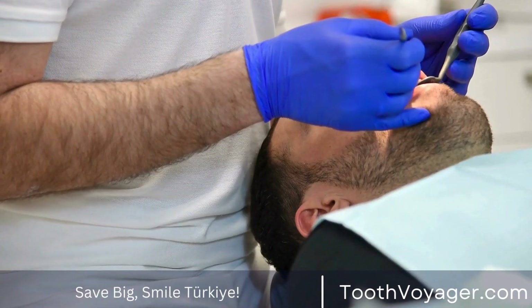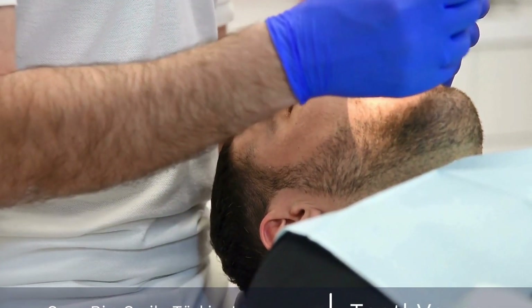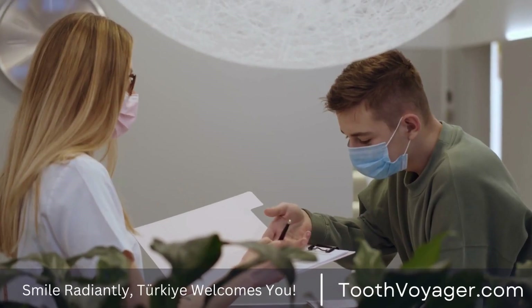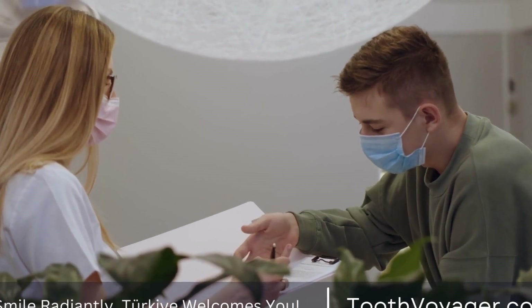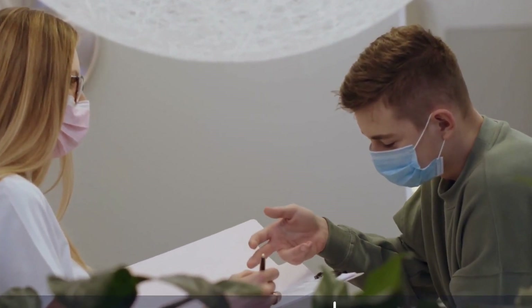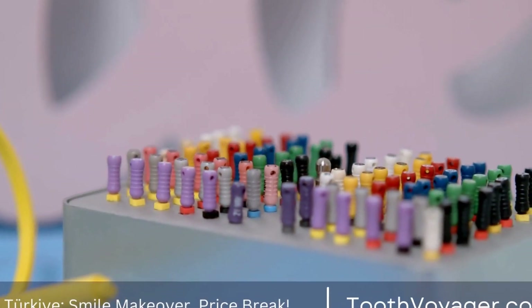Another factor to consider is the additional costs associated with dental tourism, such as travel expenses, accommodation, and language barriers. While the cost of the dental crown itself may be lower in Turkey, these additional costs can add up and make the overall cost of treatment higher than expected. It's important to factor in these costs when making a decision about where to get a dental crown.